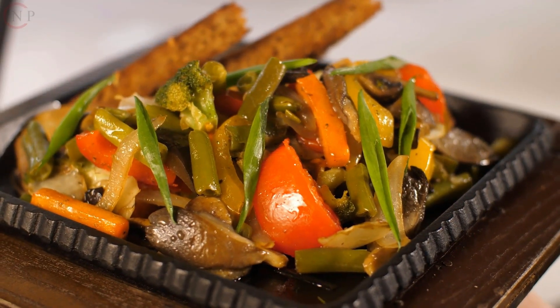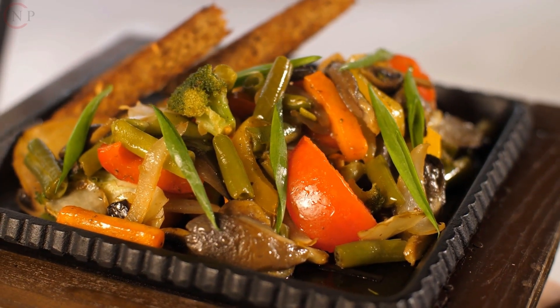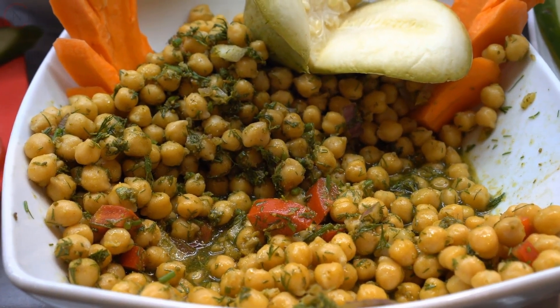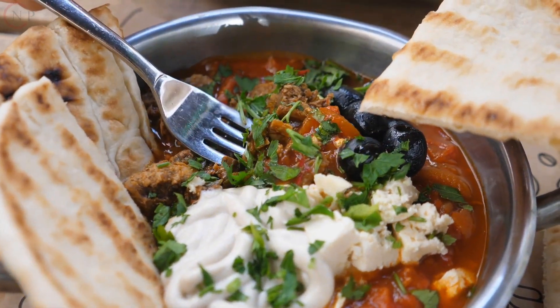What are your dietary preferences and restrictions? Take into account any dietary preferences, e.g. vegetarian or vegan, or restrictions, e.g. food allergies or intolerances, that may influence your plan.